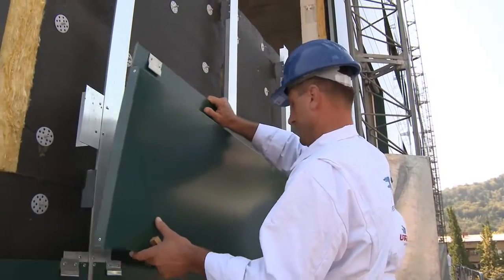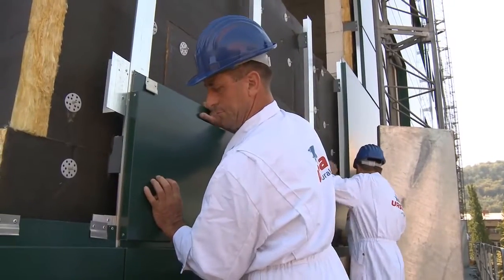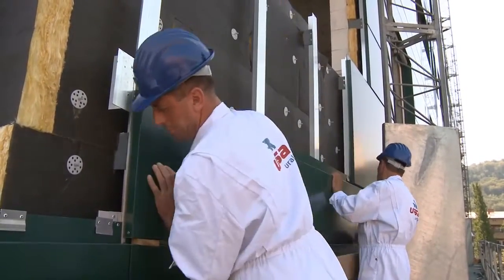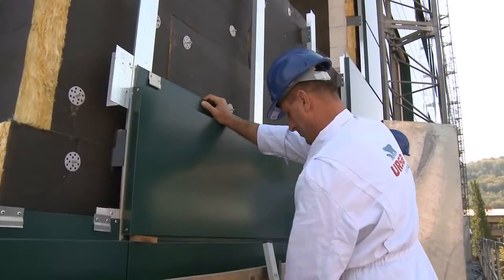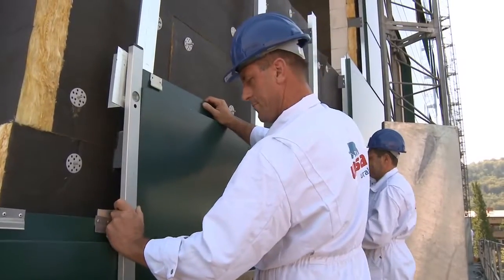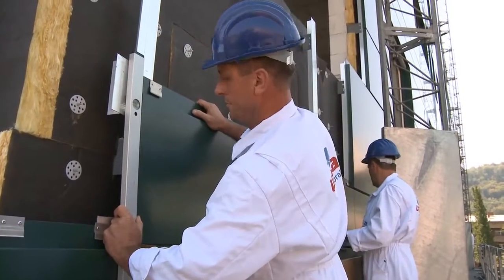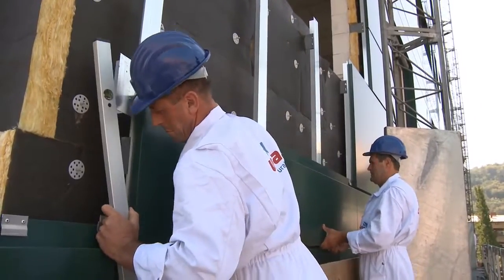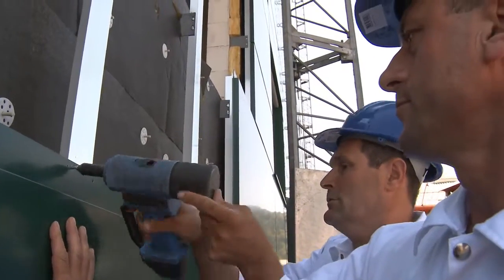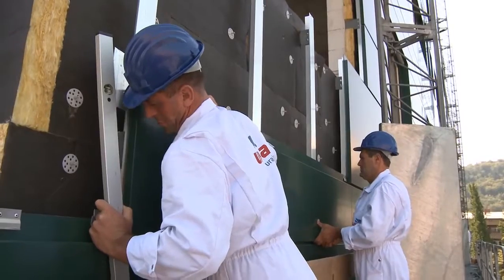The lower edge of the final facade board is hooked on the auxiliary fixing elements, which were previously fixed to the sub-construction. The upper edge of the board is fixed on the sub-construction together with auxiliary fixing elements for the next line of facade boards. Facade boards have to be properly hooked on the lower side and thoroughly fixed on the upper edge, since they have to resist pull-out forces in strong wind conditions.